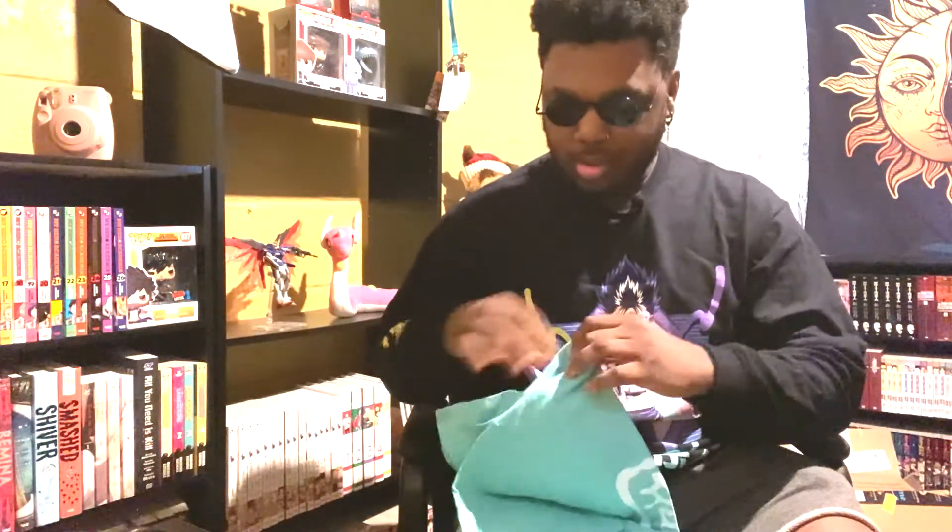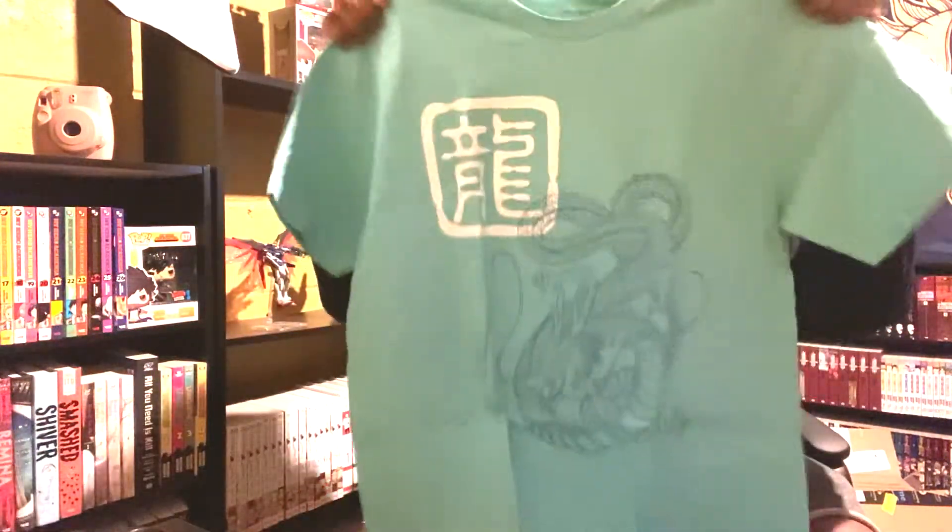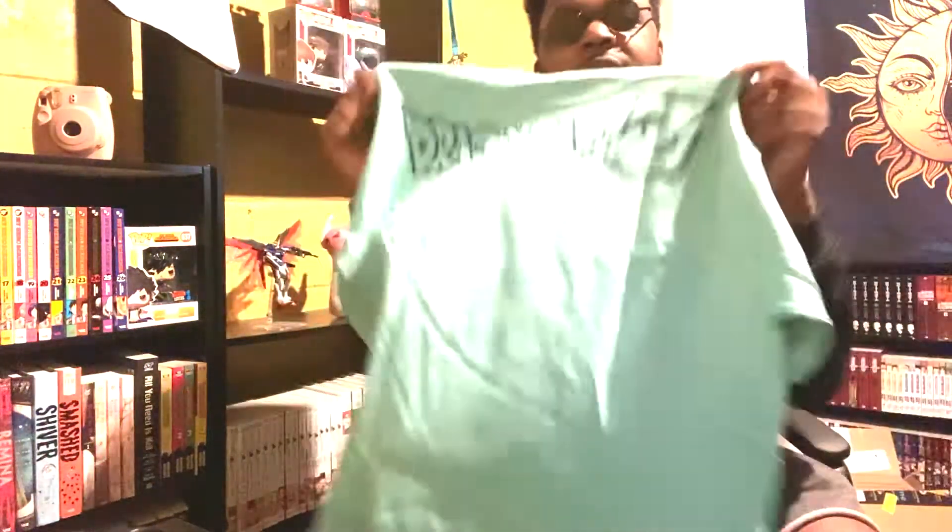Okay, we have a little classic one right here. Let's go ahead and open this up. So we have the dragon from Dragon Ball Z — Shenron, you know, it's fire. I really really like this blue color, that's what drew me to it. And then we have Dragon Ball Z on the back. Pretty cool.